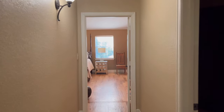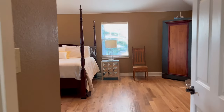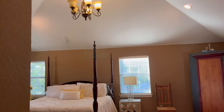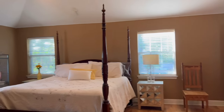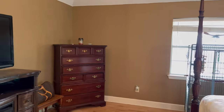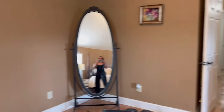And now entering the master bedroom. Let's get a good shot. Here's our birdie, Alex. Say hello, Alex. He said good night. There's the laundry basket in the hallway — real life.